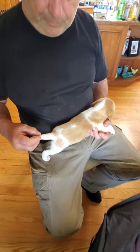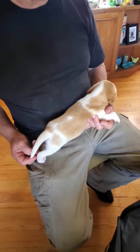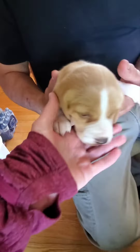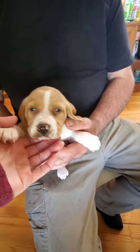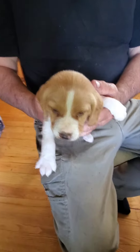Totally white tail — oh, is it totally white? It is too! Let's turn him back around this way. Just a little bit of freckling on his paws. His nose has to color in yet. Baby boy number one.